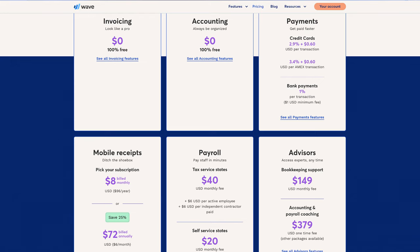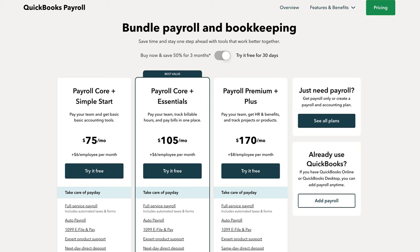The invoicing and accounting apps are free. Wave Payments charges 2.9% plus 60 cents per credit card transaction, with American Express transactions and bank payments incurring separate fees. Wave Payroll charges $40 a month for tax-service states and $20 a month for self-service states, plus $6 per active employee. Wave Payroll is more affordable than QuickBooks Payroll Core, which is $75 a month plus $5 per employee.